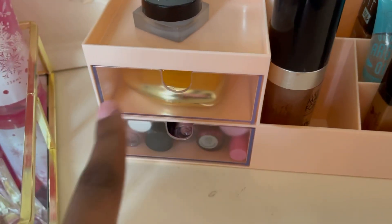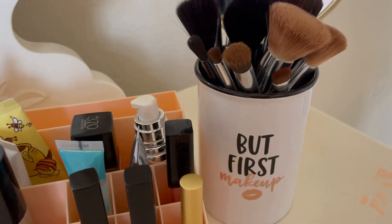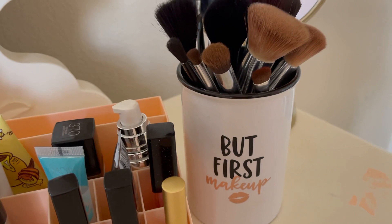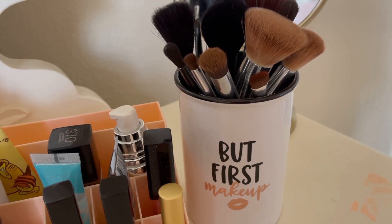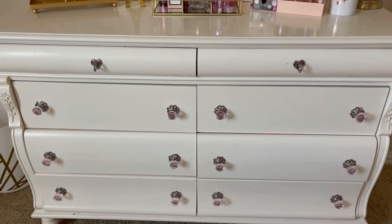Here I keep my highlighter and some more lip products. Here's where I keep all of my makeup brushes in this cup that says 'But First Makeup' — I absolutely love the lettering on it. And then here I keep my gold makeup mirror.